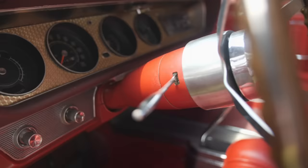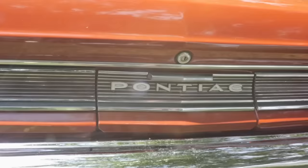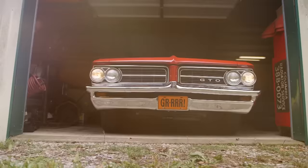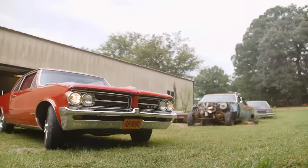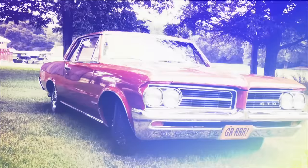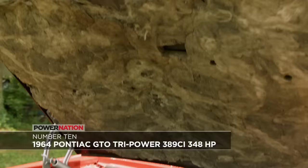At the beginning of the muscle car era, somebody had to take a real chance to appeal to the speed-minded youth market. That would be Pontiac. A few renegades in the company ignored corporate policy against stock car racing and packed a massive 389 cubic inch engine into a small, lightweight model. And thus, the GTO was born.